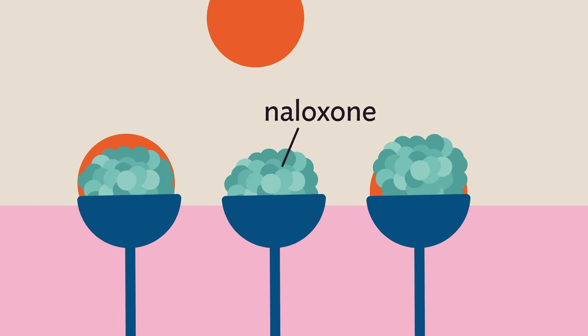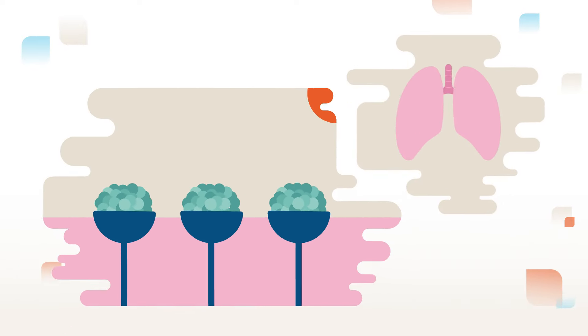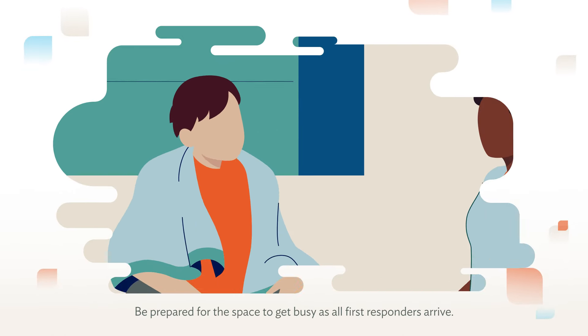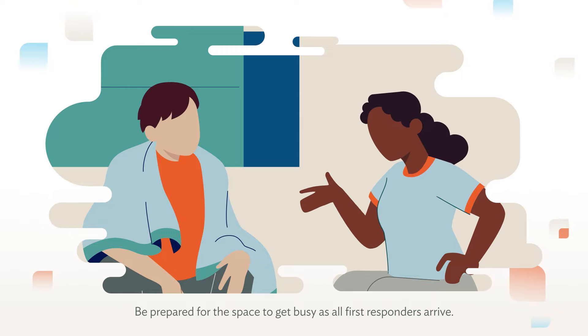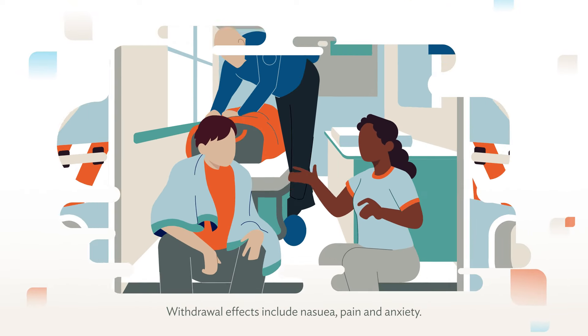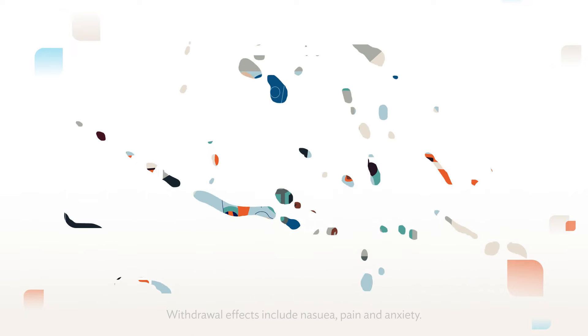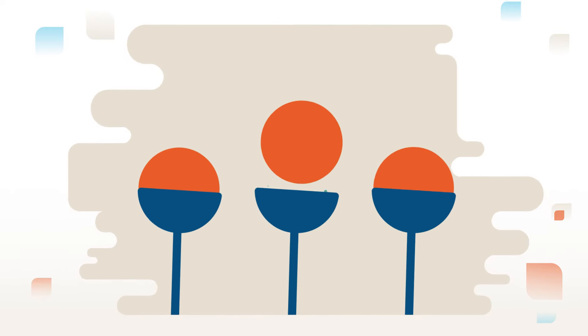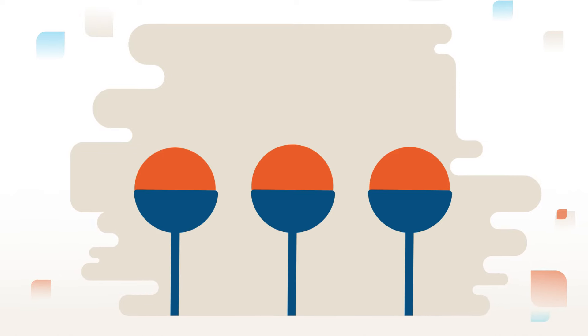Naloxone works by kicking the opioids off the receptors in the blood, allowing the person to breathe again. When they start responding, give them space and let them know what happened. They may be confused or disoriented. Urge them to seek medical care as withdrawal effects will set in, and caution against using more opioids right away, as the naloxone will eventually wear off, putting them at high risk of another overdose.